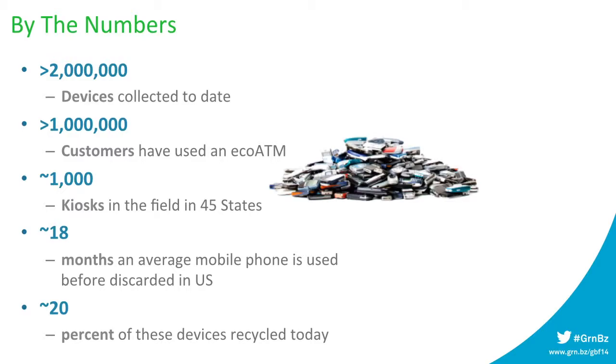What are the stats? We announced about a month ago that we passed our two millionth device. That's from about a million customers — we get about two devices per customer. We have close to a thousand kiosks in 45 states.